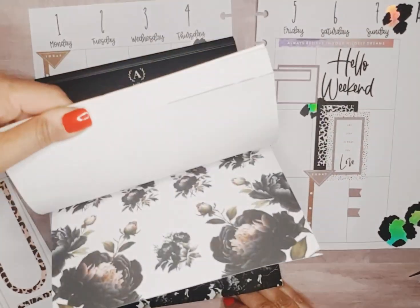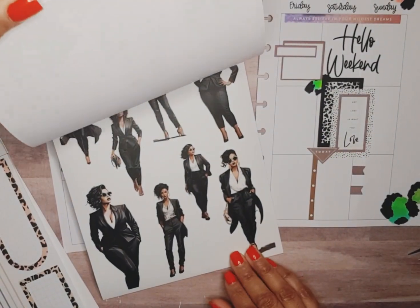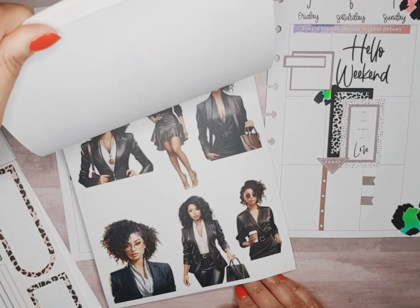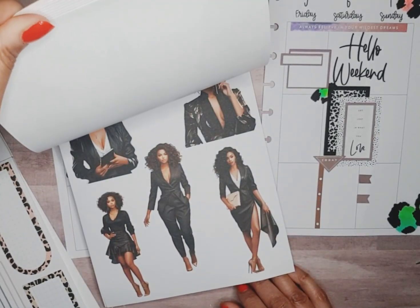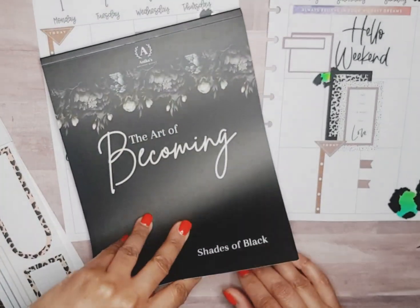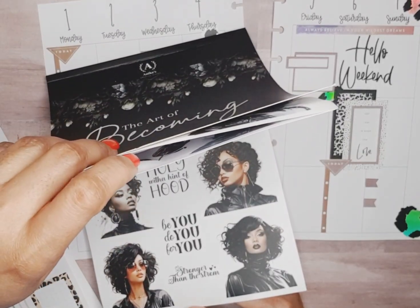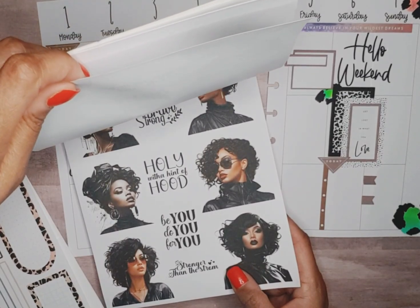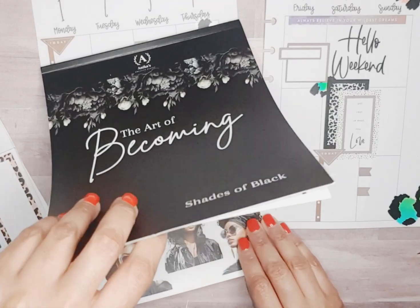Look what I got, y'all — 'The Art of Becoming: Shades of Black.' This is a beautiful sticker book. I love it. Sister girl rocked this one — Anika's Creative Closet. I love it. This is a boss babe sticker book if I don't know what is. 'Be you, do you, for you.' I know that's right.